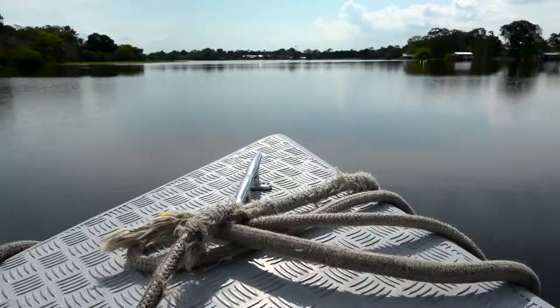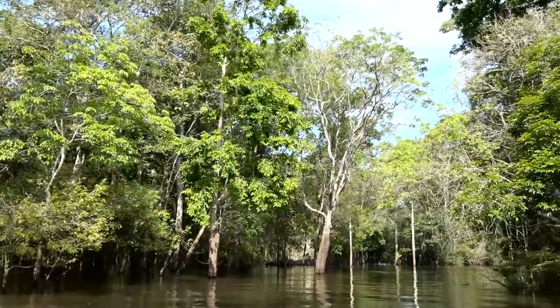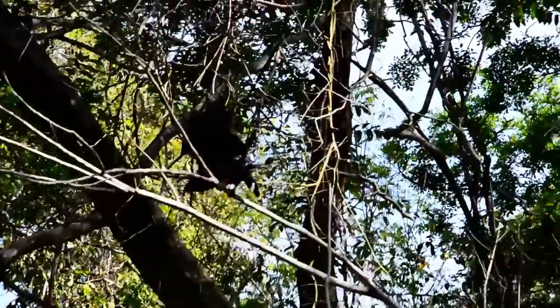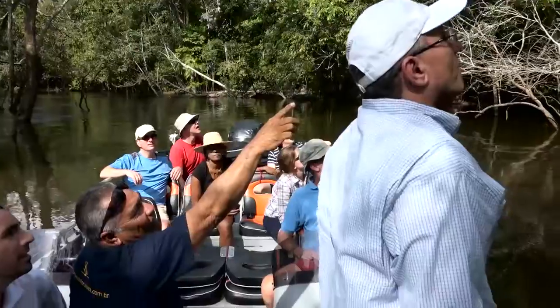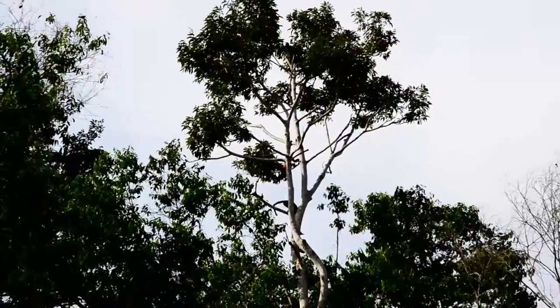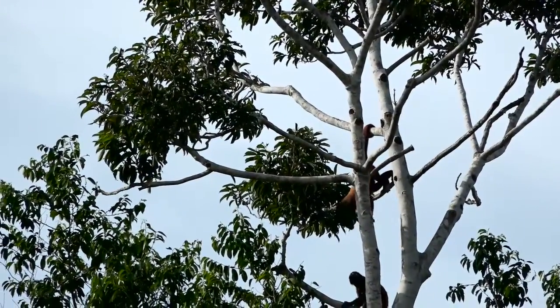First taste of real jungle adventure. I'm Michael Castro, one of the destination experts from Brazil for Kensington Tours. We're here in the middle of the Amazon in one of the flooded forests, where we're able to see wildlife — we saw birds, we saw various types of monkeys. And then that evening we went out caiman hunting.